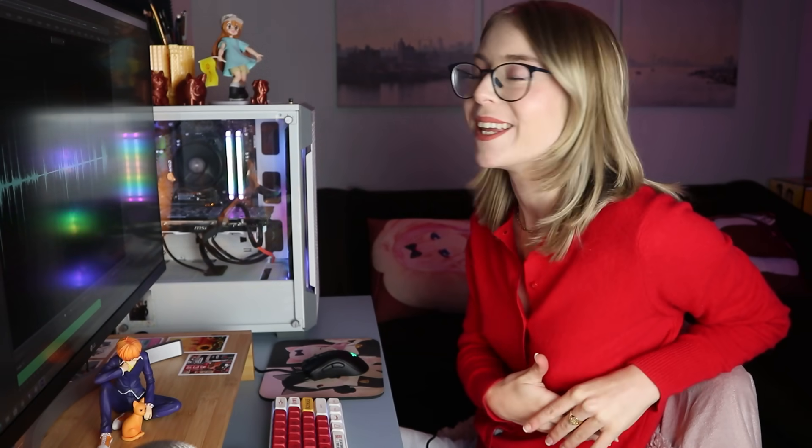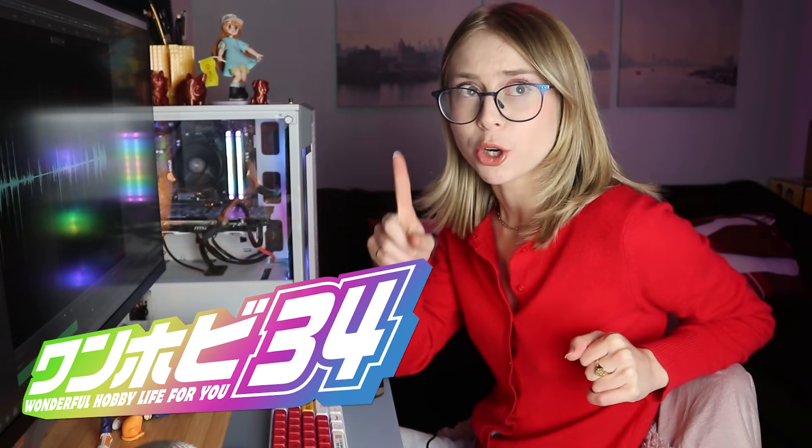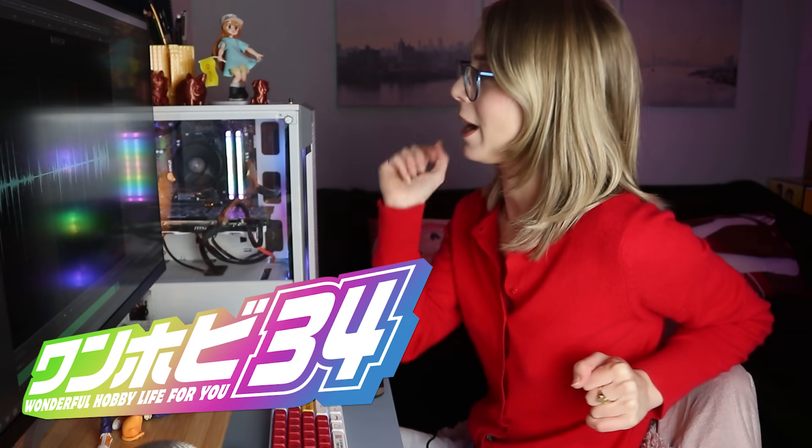Hi everyone and welcome to Gwen Collects. Welcome back you guys. We are here for yet another One Hobby. Today I'm going to be talking about my thoughts from One Hobby 34, which happened on October 2nd in Japan, but it was October 1st for me here in Canada.